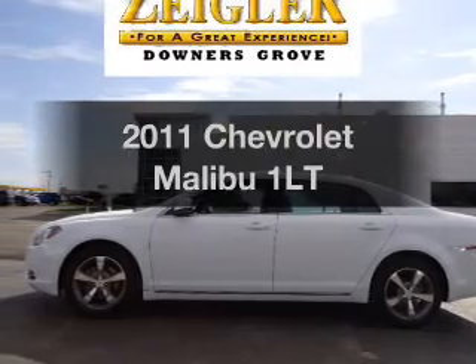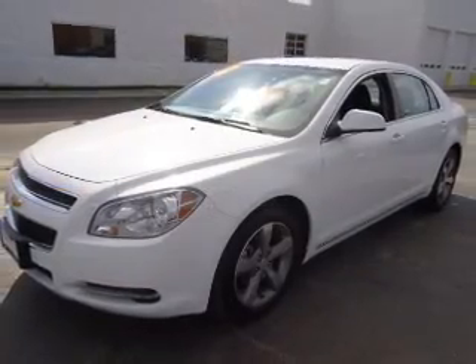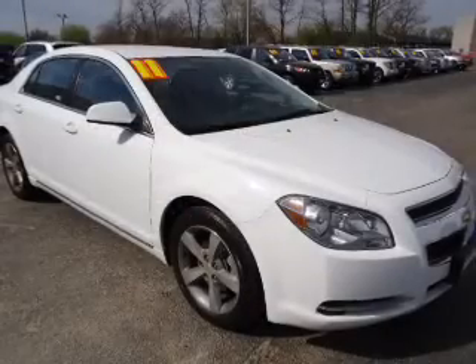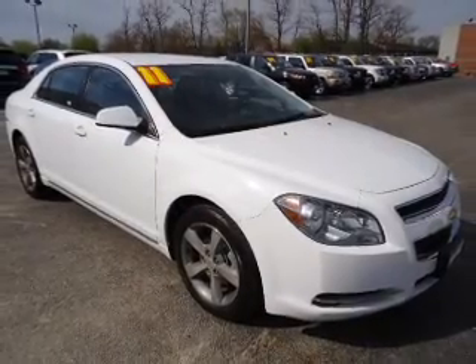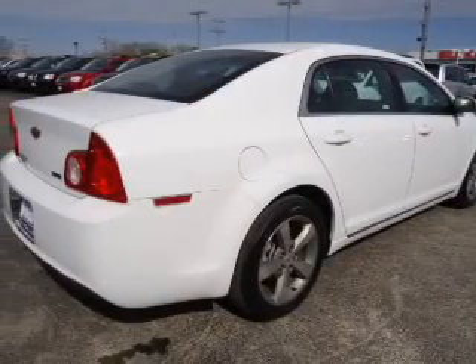Introducing the 2011 Chevrolet Malibu. This is the set of wheels you've been looking for, with an efficient four-cylinder engine that responds smoothly to its six-speed automatic transmission. Premium wheels give a more luxurious look. You will appreciate the safety feature of anti-lock brakes.